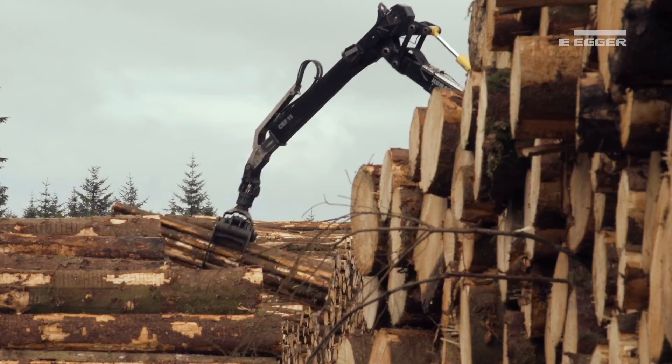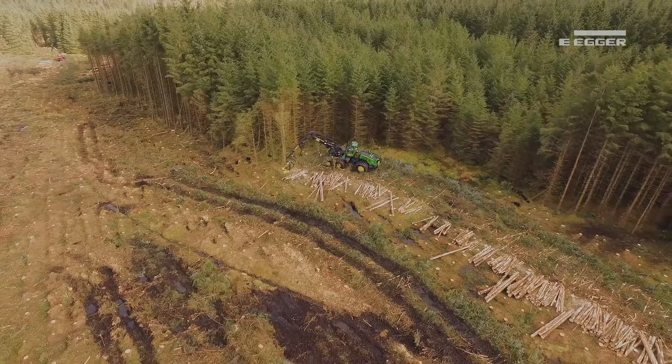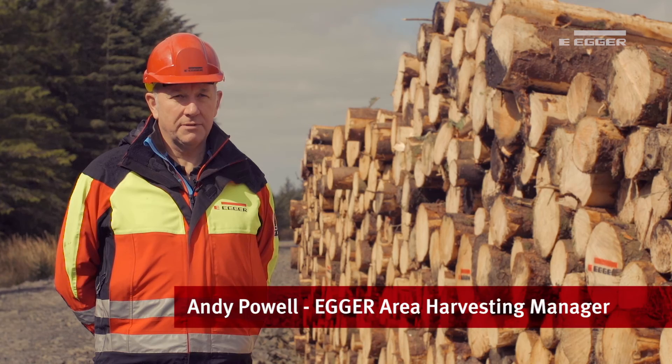This is our fourth year of involvement with FIM. We work across North England, South Scotland, and Central Scotland with that company, and I think they trust what we do. They value our input. This fourth tranche of work will take us to in excess of 60,000 tonnes of timber that we've harvested at this location.